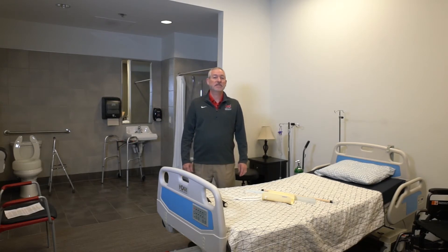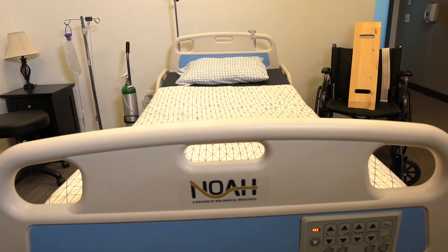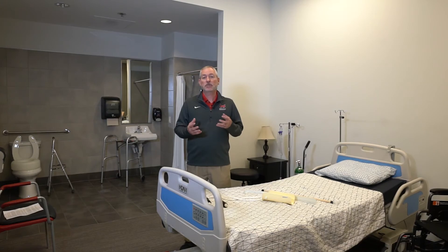A primary area where occupational therapy helps people is in the completion of self-care skills or activities of daily living. This is our activities of daily living apartment. In this room, we have a bed, tub, sink, and toilet to allow our students to practice helping people use these things when they have disabilities. Our apartment also features a kitchen and laundry area.